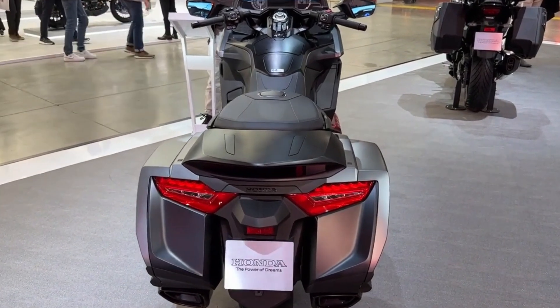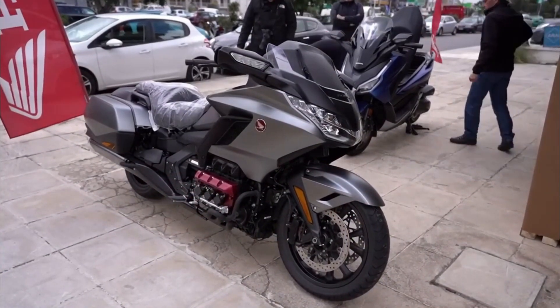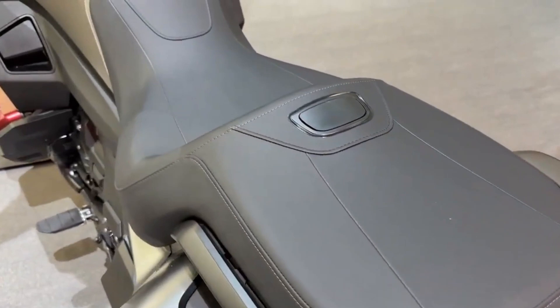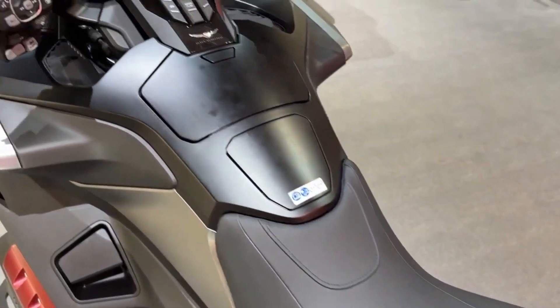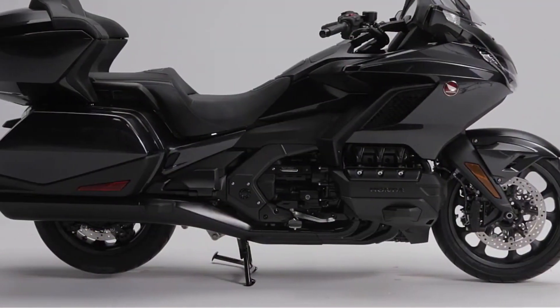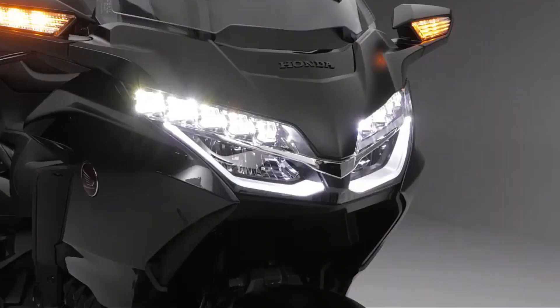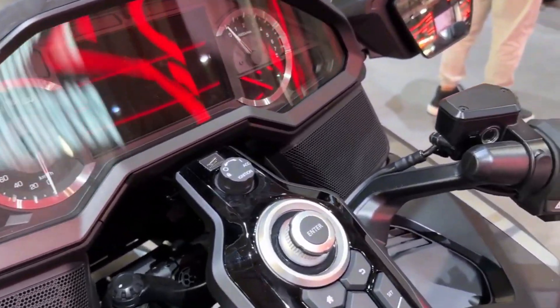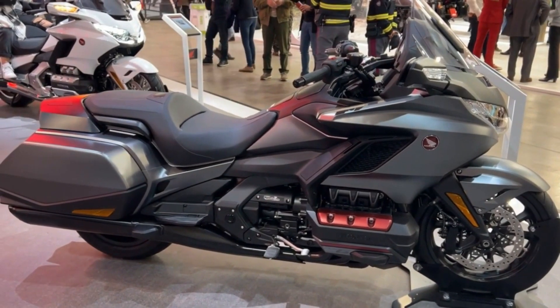The Gold Wing DCT encompasses an extensive array of features. Here are some of the standout highlights: a smooth and potent 1833 cubic centimeter six-cylinder engine that delivers an impressive 125 horsepower and 125 lb-ft of torque, and a twin spar aluminum frame ensuring optimal rigidity and stability.